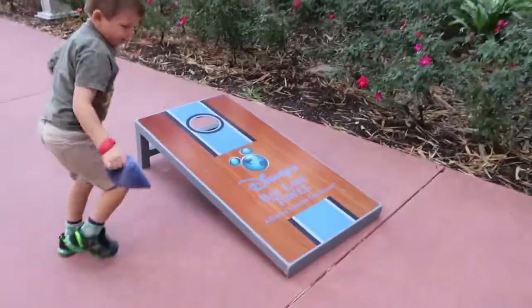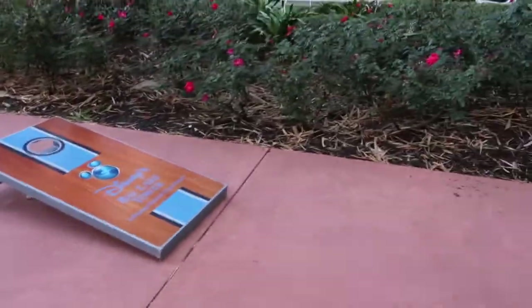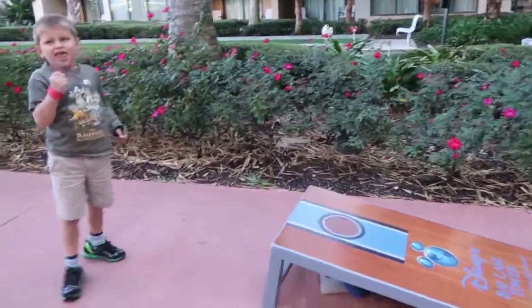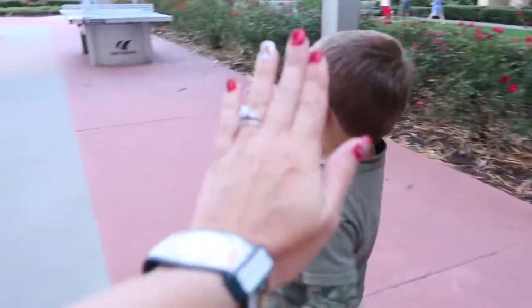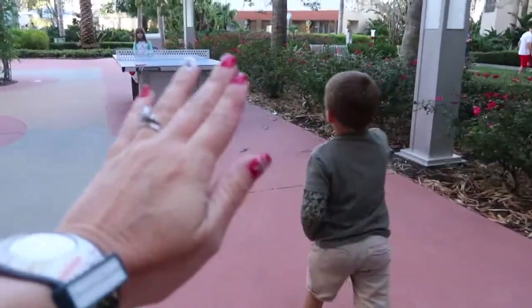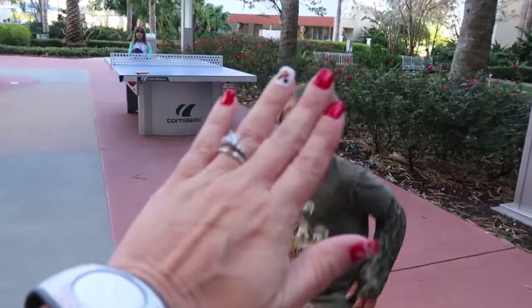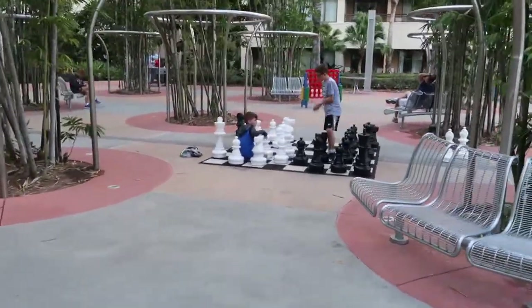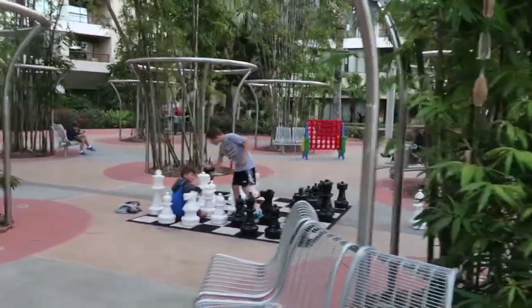There's a putting green area where the kids can try their luck - hole in one! They've also got a huge chess set, which Noah would absolutely love, and Connect Four over there. Lots of fun things if you're not planning on doing a park day or you just want some downtime in the afternoon. Let's go check out the pool.